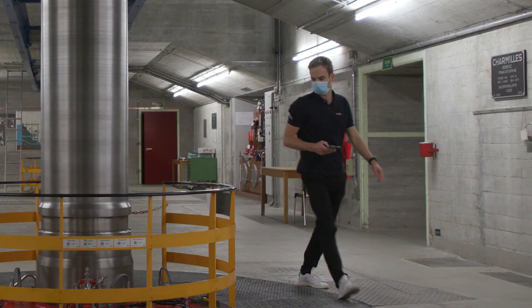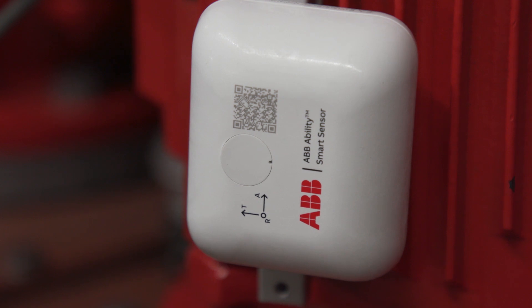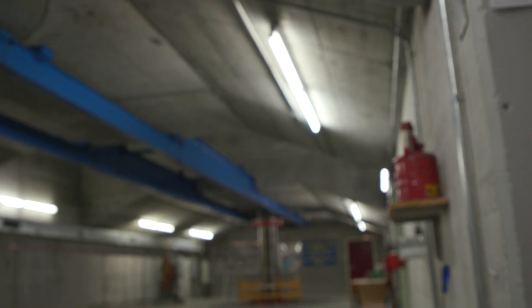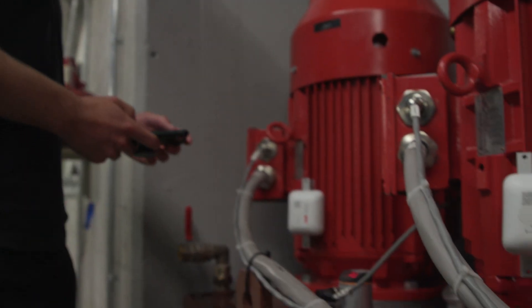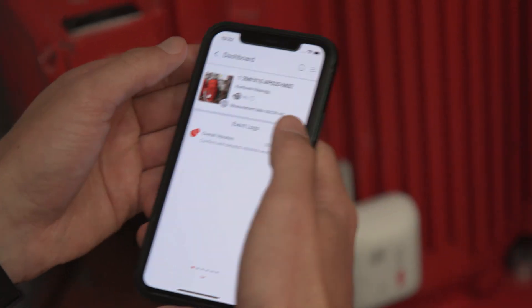Keeping track of that equipment and making sure it's maintained efficiently is a non-stop job, and one that's been revolutionised by digitalisation. Smart sensors like these fitted to the motors form part of an array of control technology here which generates around 28,000 data points continually being monitored for actionable information.